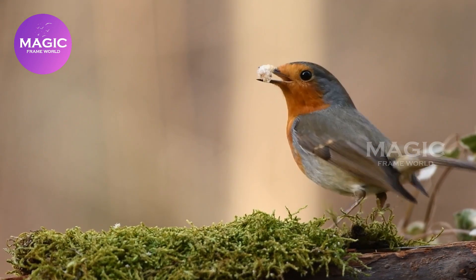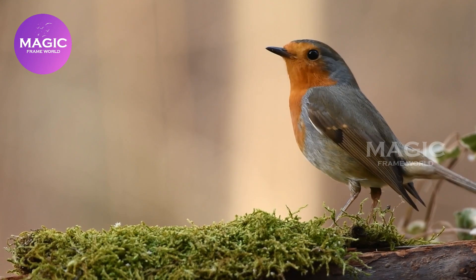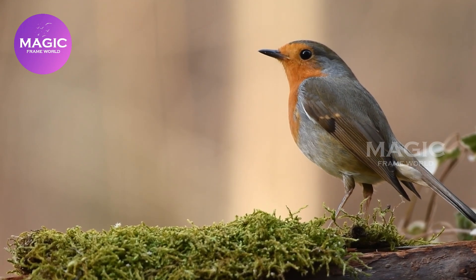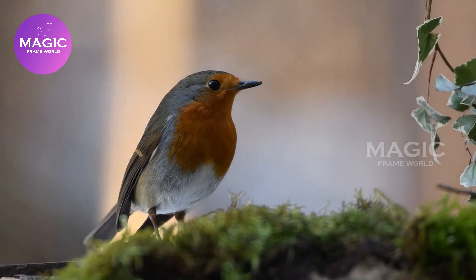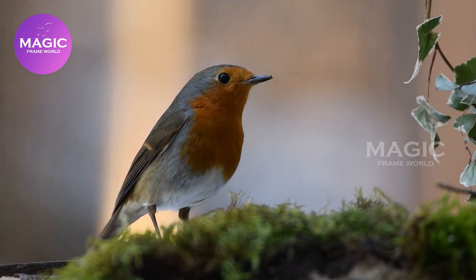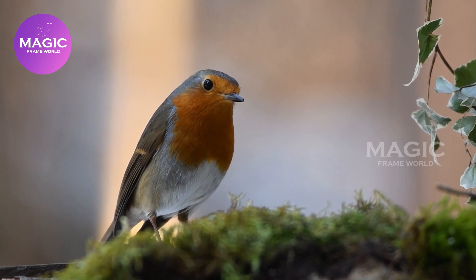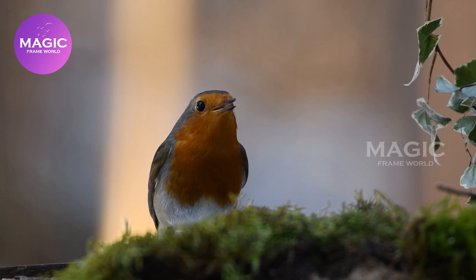European Robin. The European Robin, known simply as the Robin or Robin Redbreast in Great Britain and Ireland, is a small insectivorous passerine bird that belongs to the chat subfamily of the Old World Flycatcher family. It is a distinctive and charismatic little bird with a bright orangey face and breast. The juvenile is very different, with bold pale buffy spotting on the back and breast. Found in a wide range of wooded habitats, including forests, gardens, hedges and farmland, and heathland, usually fairly near cover.